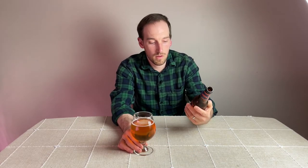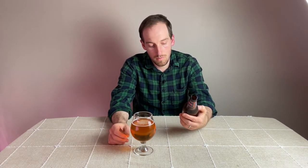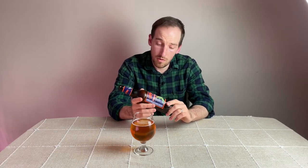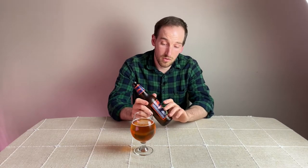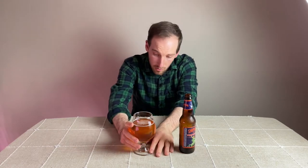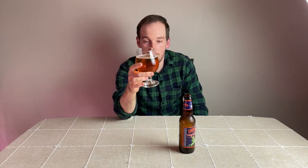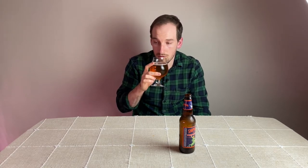Here we have Shipyard's Pumpkin Head. This is what I consider probably the first real pumpkin beer I probably had back in the day when I first started drinking craft beer. It just says it's an ale with natural flavors added, at 4.5%. If you look at it, it's super clear — almost transparent — with a nice light orange tinge to it. On the aroma it's got cinnamon sweetness, a little touch of caramel, maybe honey is a better descriptor.